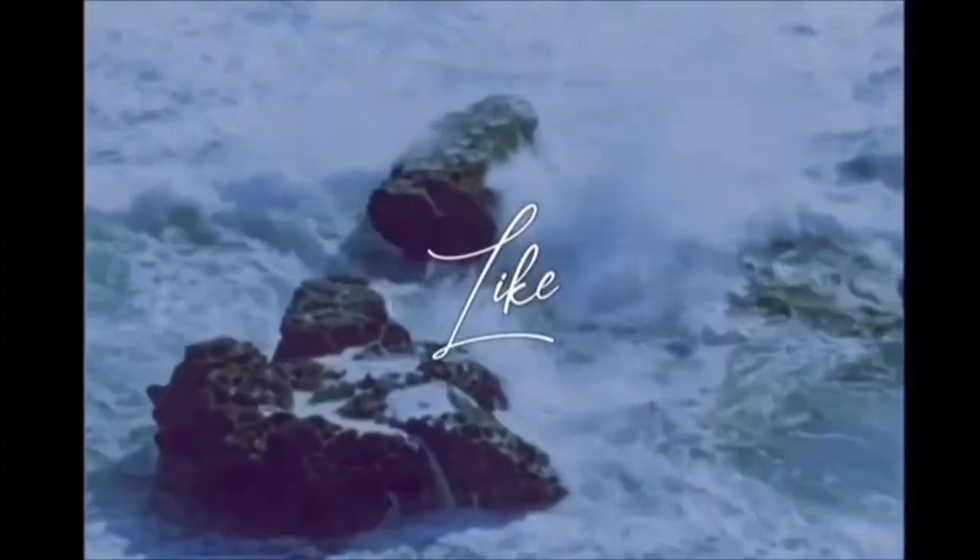Hey guys, it's Yolanda, and I'm back with another video. Today we went to two stores, Five Below and Ulta. I got some things there, and I'm just gonna show you guys what I got.